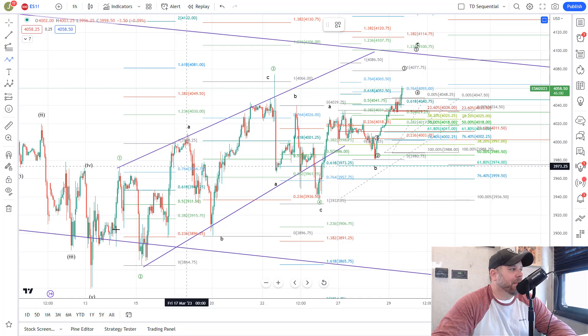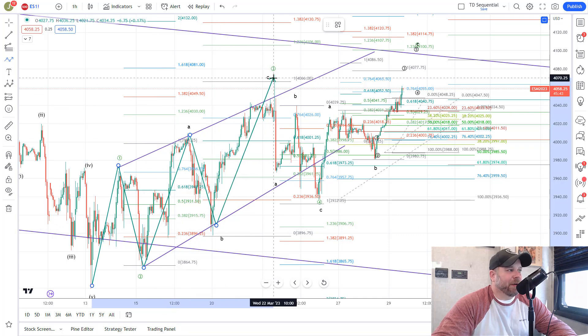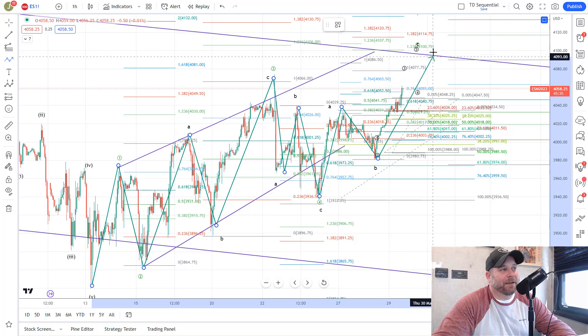We would expect them to take out the Wave 3 high to complete the leading diagonal we've been talking about since March 13th. We told you back there to expect the start of a C wave higher, and we're getting it — in the form of a leading diagonal where you have Wave 1, Wave 2, and Wave 3 as an ABC, because all waves are ABCs in a diagonal. Then we got Wave 4 down off the Fed, and now we're looking for Wave 5 up, also an ABC.